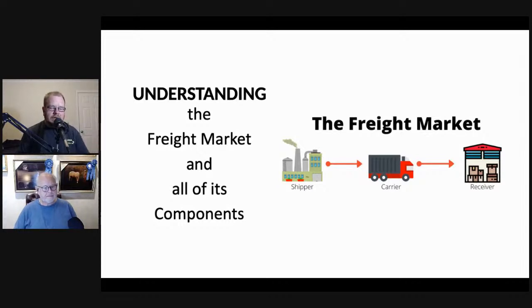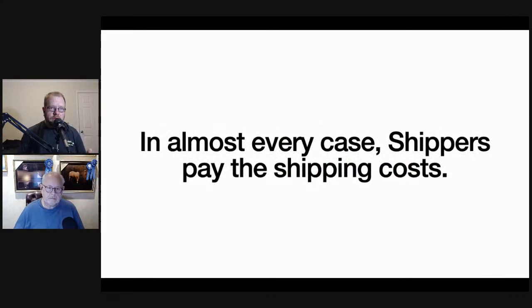All of these people — shipper, carrier, broker, receiver — play an equal role. Without shippers there's no receivers and vice versa. In most cases, shippers pay the shipping costs, so they're the ones paying the bill. It's important to know who's paying the bill. The closer I can get as an operator to the shipper — the person paying the bill — the better off we're both going to be: they get better service and I make more money.